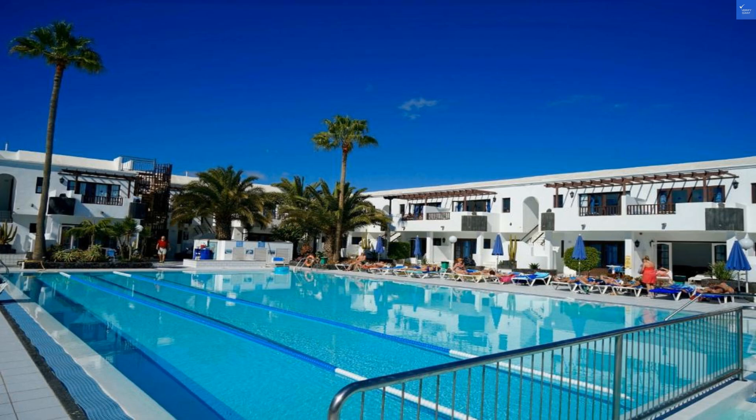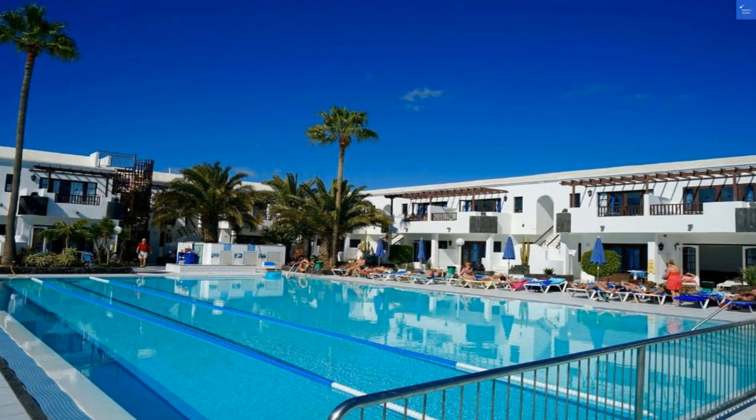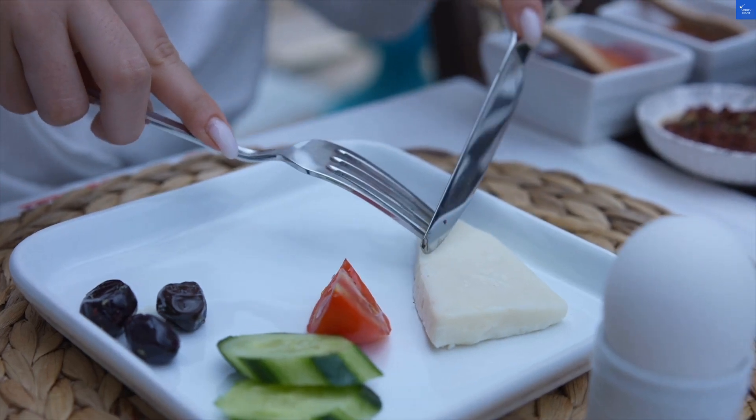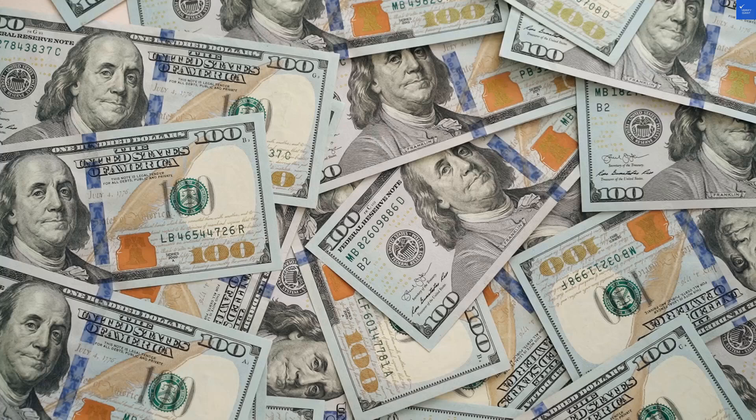Welcome back to VerifyGiant, your go-to source for helping you shop online safely. Today we're diving into the Plaza Azul Hotel in Lanzarote. Nestled just 450 meters from the beach and a short stroll from Puerto del Carmen's bustling center, this place is perfect for sun seekers.